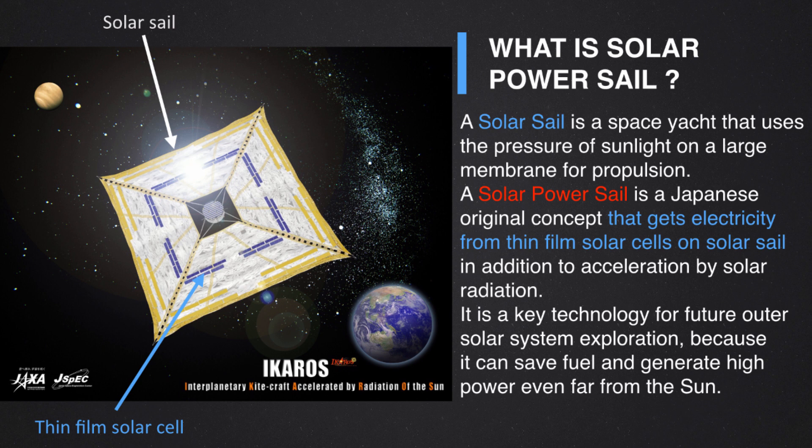First, I'd like to explain what a solar power sail is. As you may know, a solar sail is a space yacht utilizing the solar radiation pressure through deployment of a large membrane — a fuel-free propulsion system. But at JAXA we are studying the solar power sail, which is an advanced type and a Japanese original concept. The solar power sail also generates electricity from thin film solar cells on the membrane. In ICAROS, this blue area on the slide denotes the area of thin film solar cells, from which we generate power.